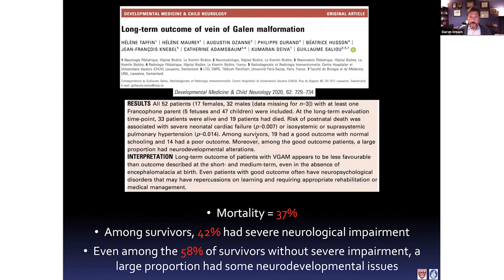Another paper also published last year, out of Lausanne, Switzerland — another experienced group — looked at a cohort of 52 patients. In their hands there was a mortality rate of 37%, and among the survivors, over 40% had severe neurologic impairment. A lot of parents are curious about long-term effects. Even in the 58% who did not have severe neurologic impairment, there's a fairly high incidence of some neurodevelopmental issues, whether seizures, learning deficits, or things like that. So even at high-volume skilled centers, the morbidity and mortality we're facing are still definitely not trivial.